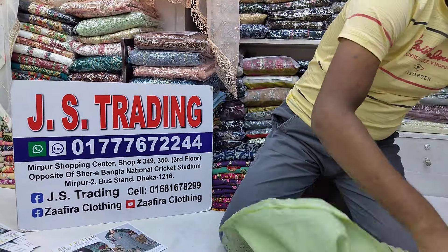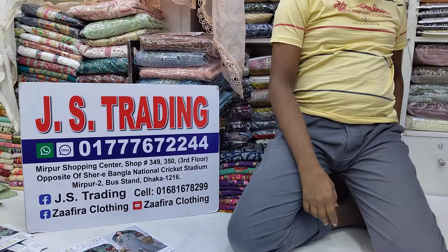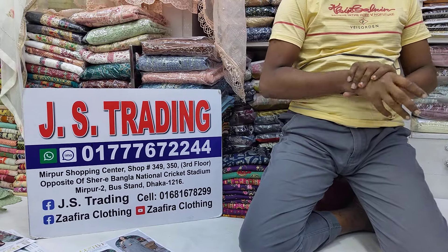The price is fixed at 4,200 and home delivery is available. Please send us a screenshot of our catalogue. Our phone number is available. You can place your order — home delivery is provided.